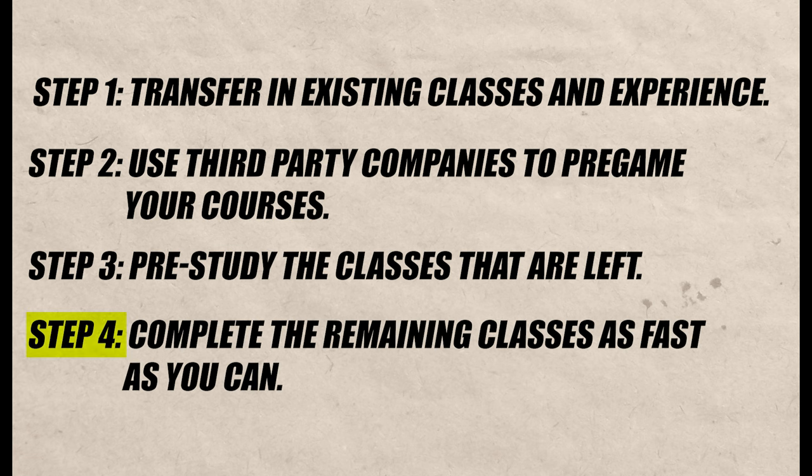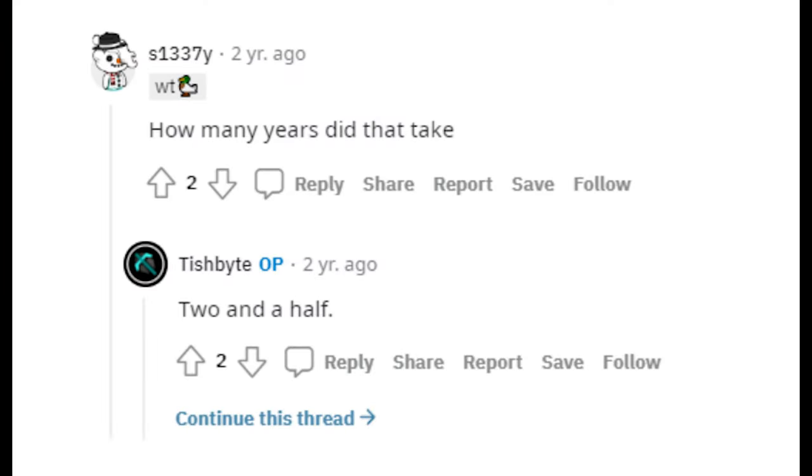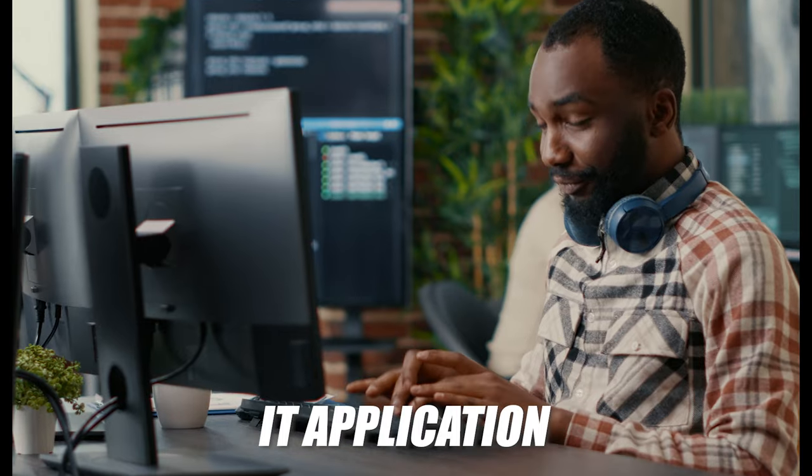After you've pre-studied all these classes, you're going to move on to step four, which is enroll in WGU and knock the classes out as fast as possible. Software development degrees take on average about four years if you do it full time, but there are many reports on the internet of people getting through these degrees in much shorter periods of time — oftentimes two and a half years, two years, sometimes even as low as six months. Realistically, if you're a normal person with a busy life and no previous experience, you can still probably get it done in around two years. Also while you're enrolled, make sure to take advantage of the WGU instructors, especially for the more difficult classes like software development capstone or the IT application course.